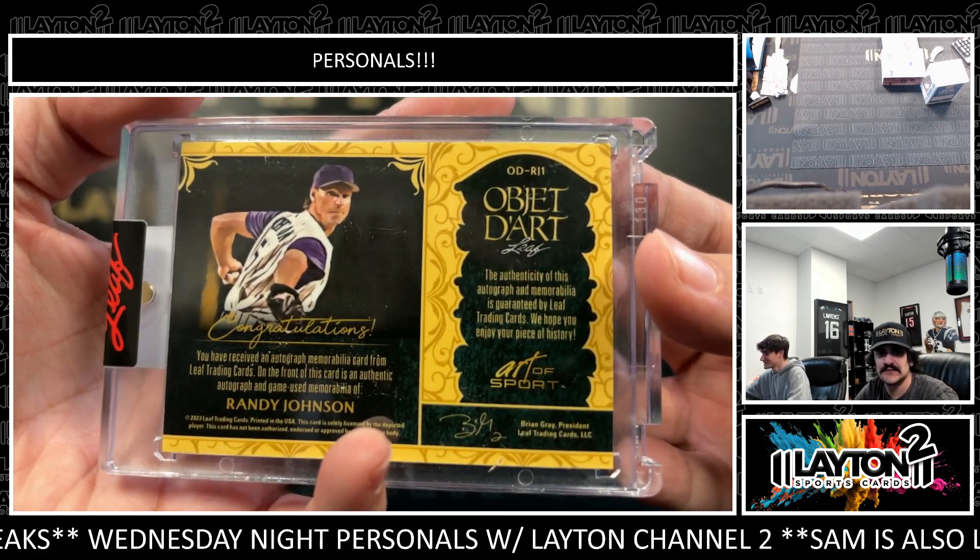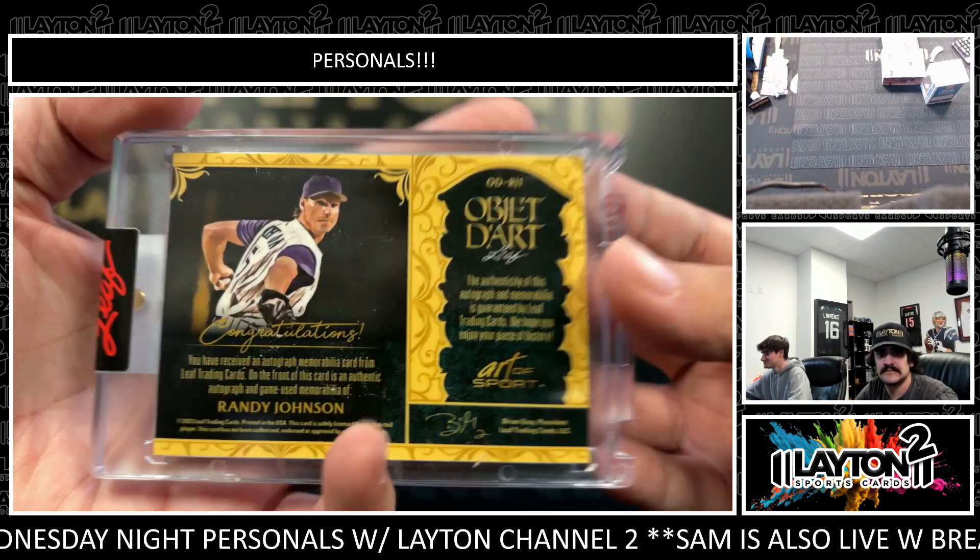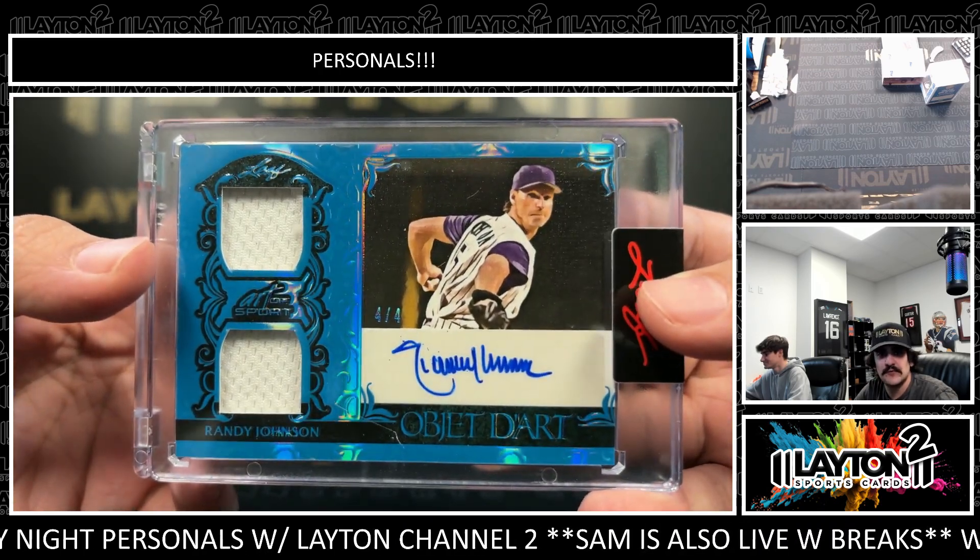Those are game used as well. Randy — nice one there, four out of four.